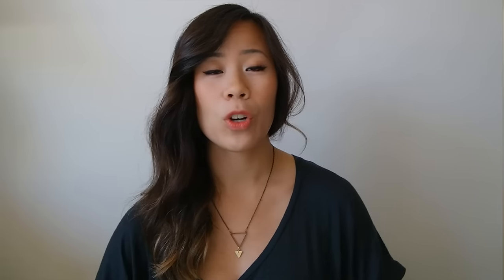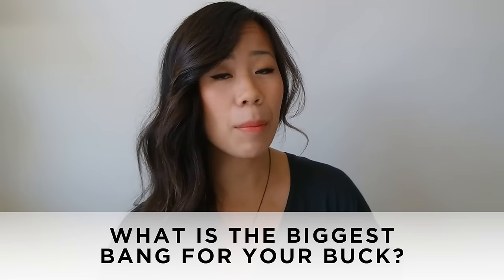They go with every outfit I have, and I basically wear these every day, so the cost per wear is pretty good. I just think they're such a timeless piece, so I think it was a pretty good investment.